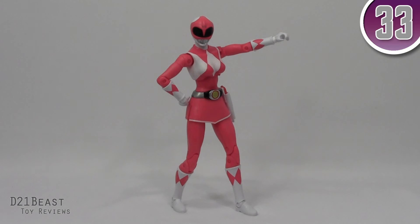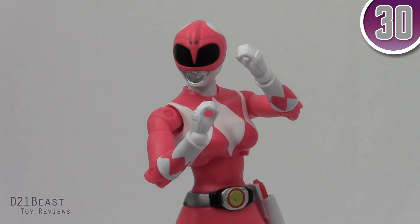Out of the packaging, Kimberly — or Cat if you prefer, nah who are we kidding — has an overall form factor that's different from her male counterparts, and rightfully so, but it also makes the figure feel more fresh.